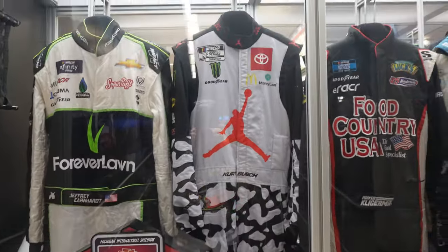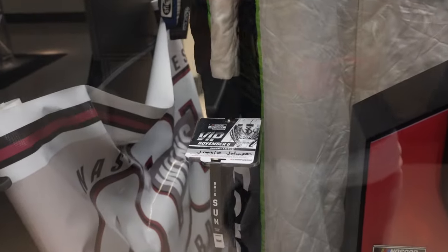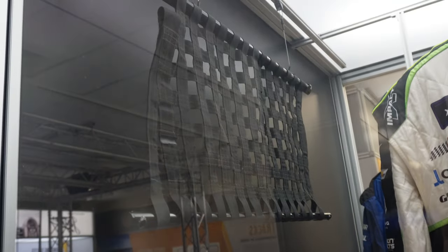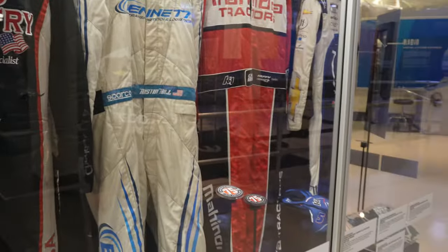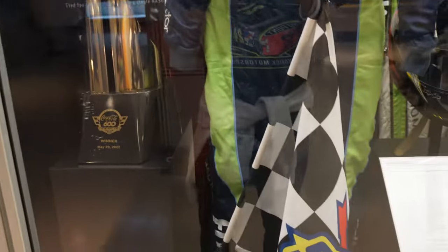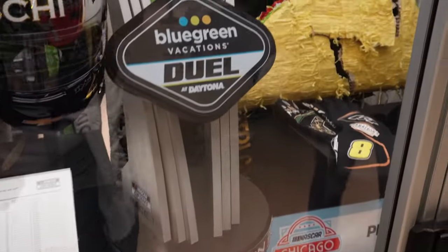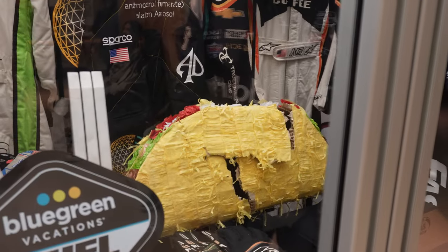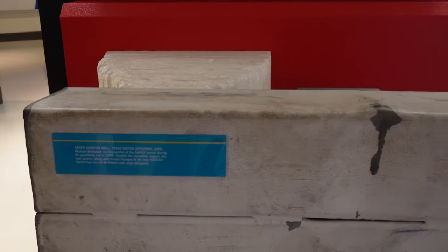You've got some memorabilia in here including fire suits, trophies, letters, hard cards, a window net from Ryan Blaney's All-Star Race — which is controversial, by the way — and a bunch of other fire suits and gear. You've got Denny Hamlin's Coke 600 trophy, a checkered flag from Erik Jones, a Tyler Reddick helmet, another trophy, and Daniel Suarez's piñata that he smashed at Sonoma last year. This is also a piece of the SAFER Barrier from when Michael McDowell crashed in qualifying at Texas in 2008.